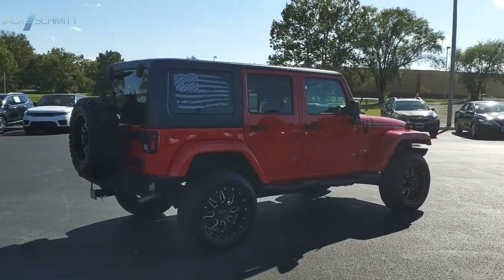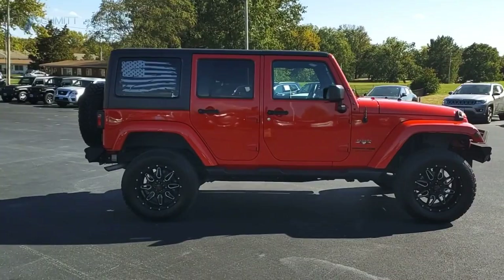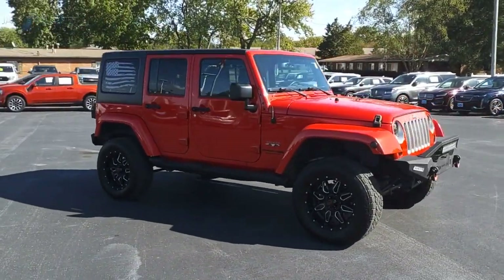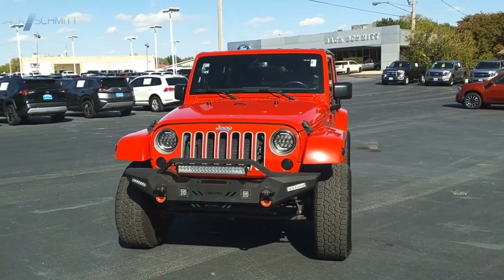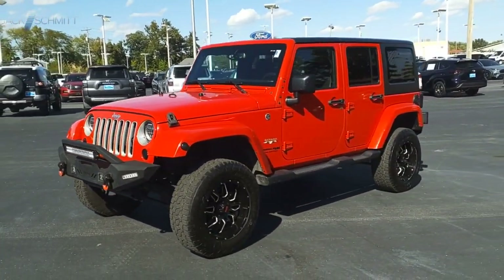The Wrangler JK is built with adventure in mind. Its rugged style is paired perfectly with power and performance. The interior comes equipped with plenty of technology, storage, and sound system capabilities. This beauty is sure to make you the talk of the neighborhood. So call or drop in for a test drive today.